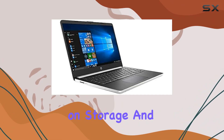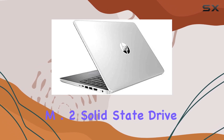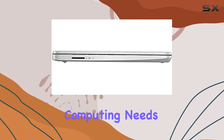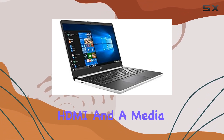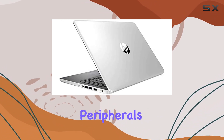Now, let's touch on storage and connectivity. With a 128GB M.2 solid-state drive, you'll enjoy faster boot-up times and snappy responsiveness for your everyday computing needs. Plus, with a variety of ports including USB Type-C, USB Type-A, HDMI, and a media card reader, you'll have no shortage of options for connecting your peripherals and accessories.